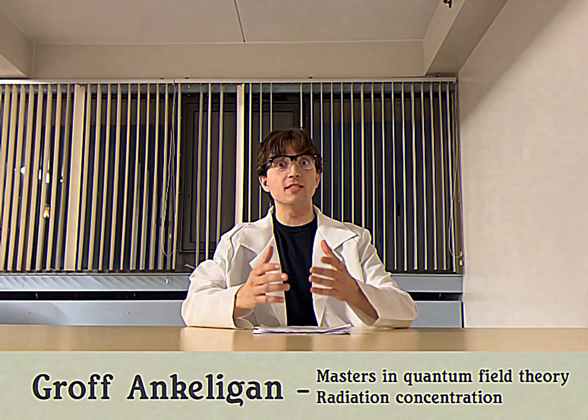Hello, this is Groff and Kelogen reporting live from the Laurentian base in Qinghai. Today I have the honor of teaching you all how to keep yourself safe from radiation.